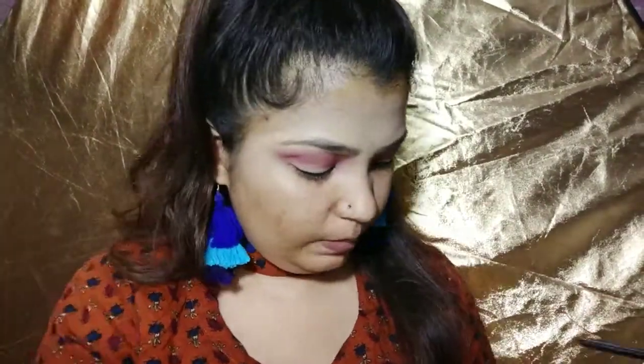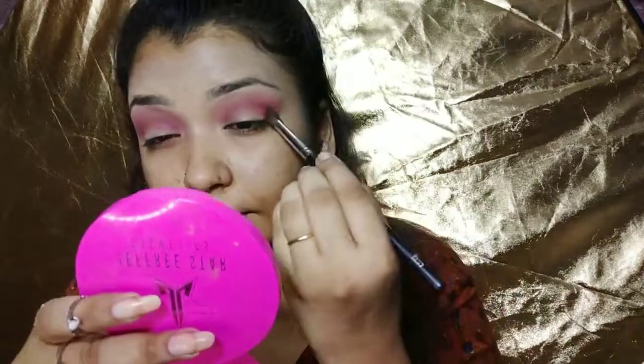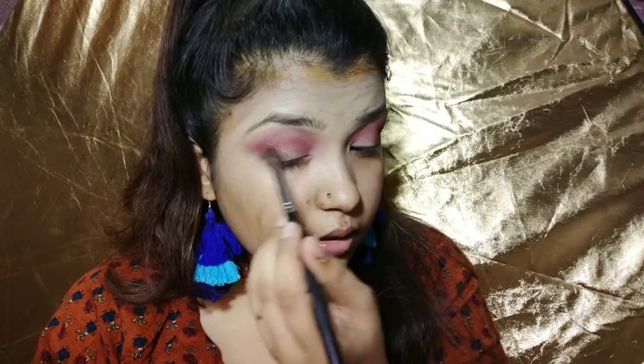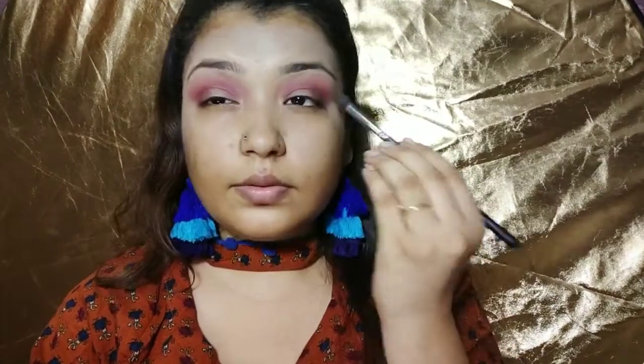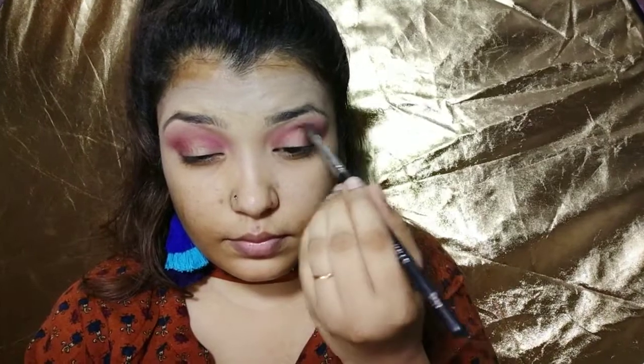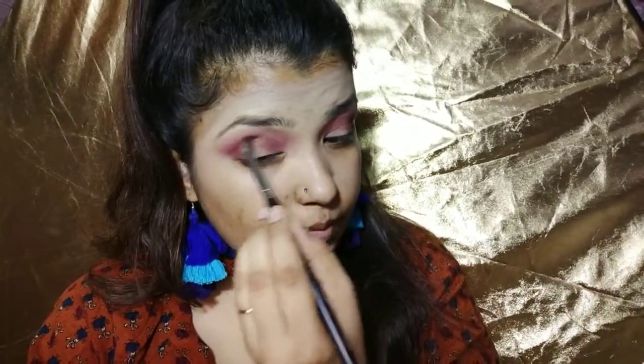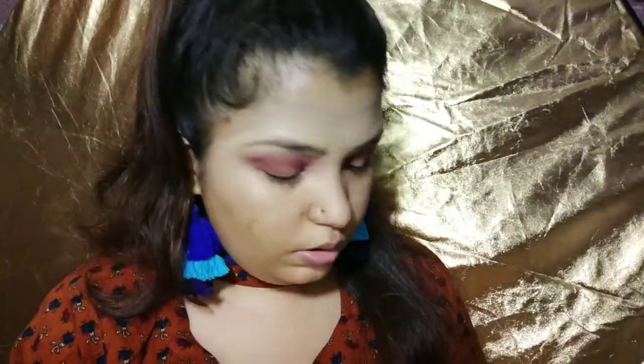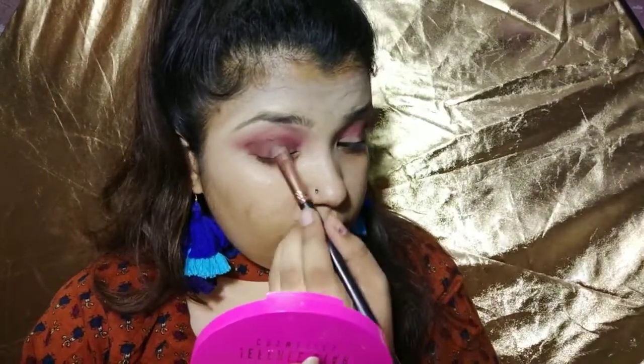For desirable blending, use a brown shade only on the outer part. I'll apply a brown shade on the outer corner. The brown crush shade goes on the outer part — it should not be too dark. I will take a fluffier petal-type brush and apply a little more brown color, blending it into the outer corner just like that.